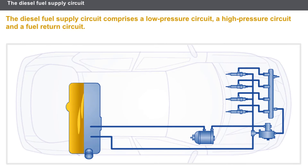The diesel fuel supply circuit comprises the following three circuits: a low-pressure circuit, a high-pressure circuit, and a return circuit. The low-pressure circuit supplies the high-pressure pump with fuel from the fuel tank. The high-pressure circuit supplies the injectors with fuel from the high-pressure pump. The return circuit returns any excess fuel from the high-pressure circuit to the fuel tank.